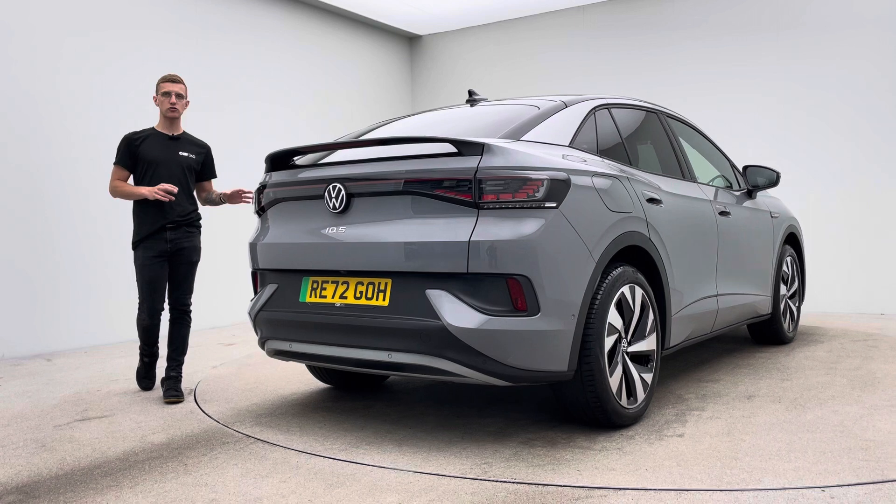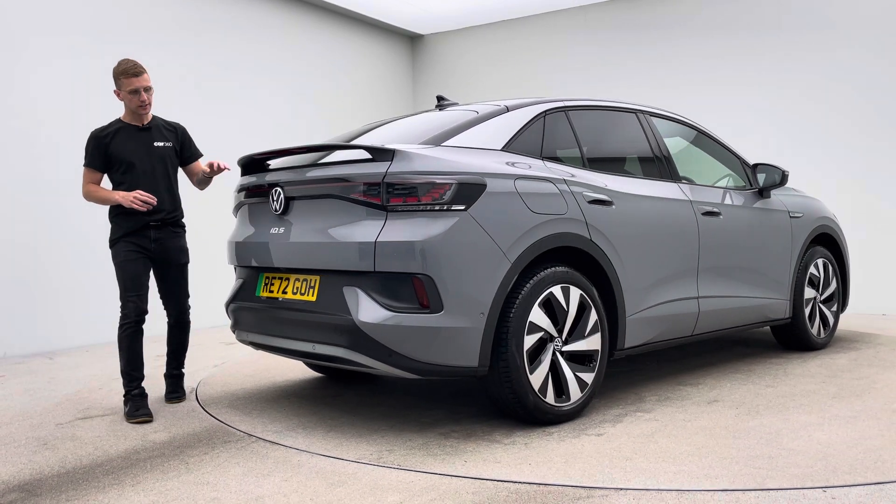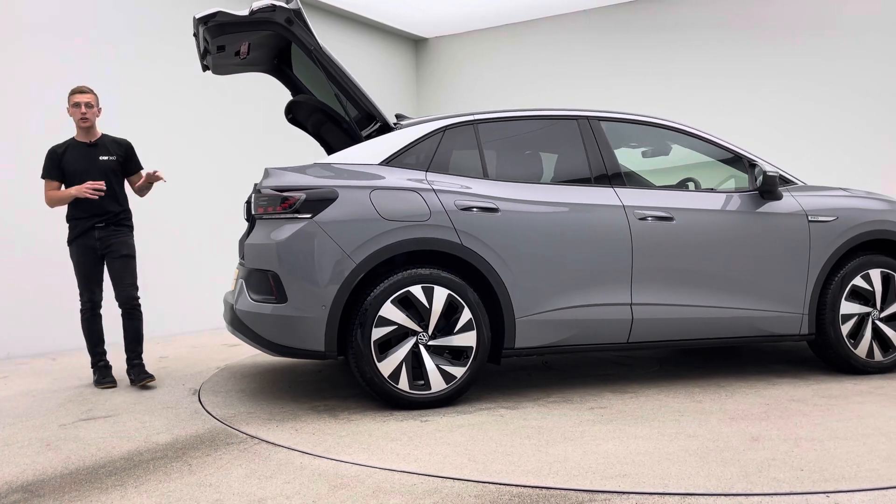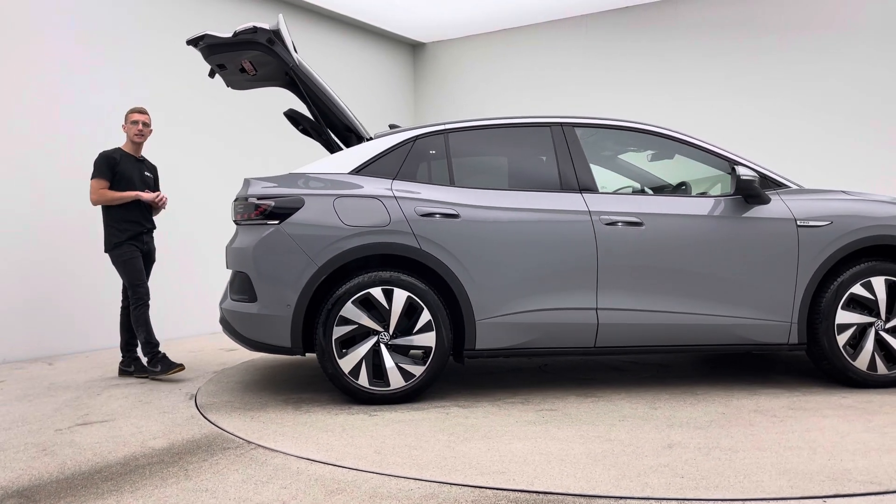Aesthetically, no dents, no scratches or scuffs to the bodywork. The alloy wheels, free of any blistering, any corrosion, any curb damage. And the inside of the car, free of any rips, any tears, any burns.